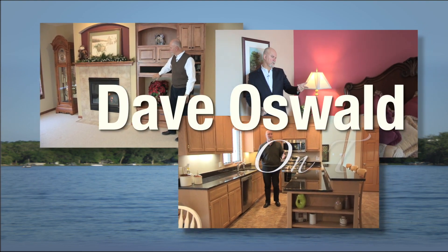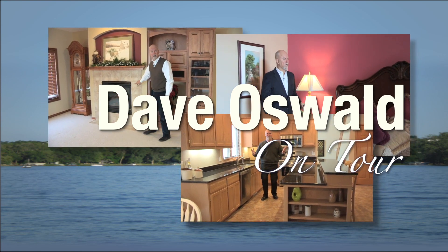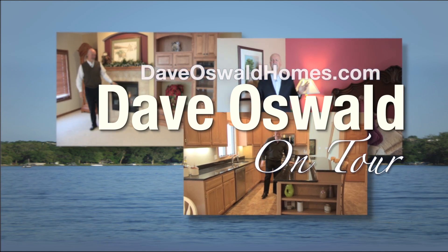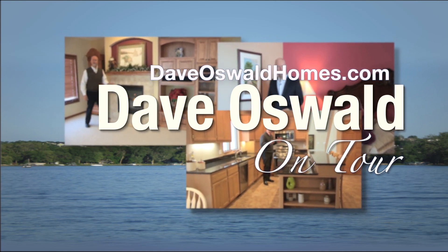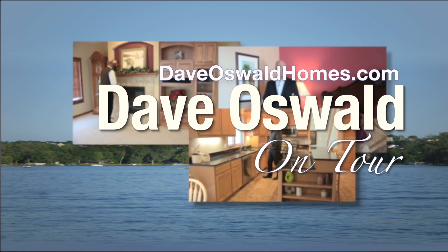Welcome to another edition of On Tour from the Dave Oswald Homes Team. Ranked in the top 2% of all Twin Cities Realtors, Dave applies his decades of proven sales and marketing expertise to all of his listings. Join Dave as he takes you on tour.